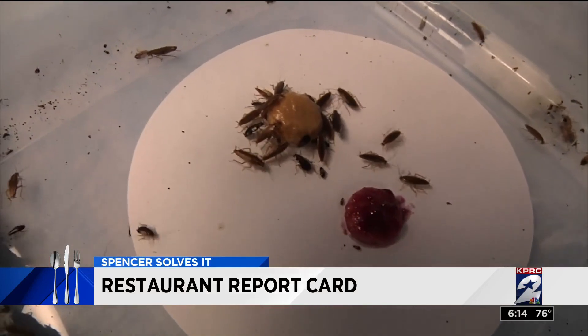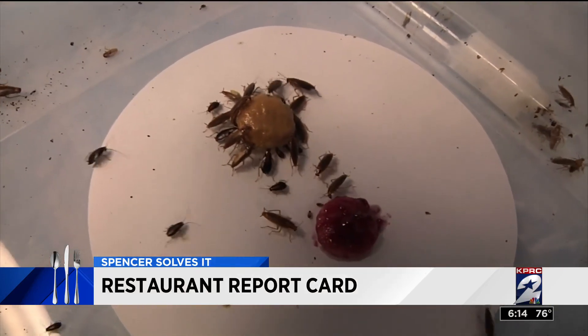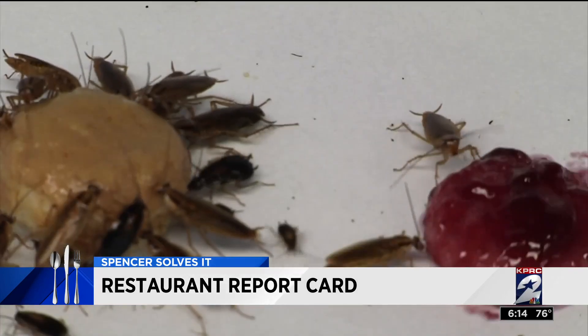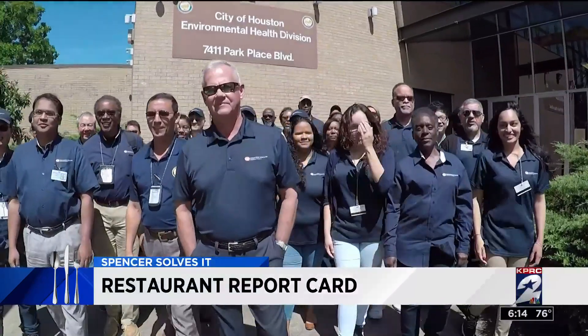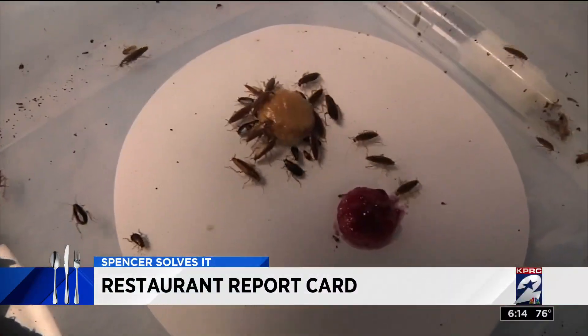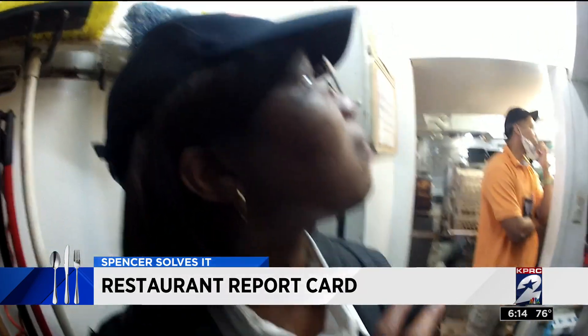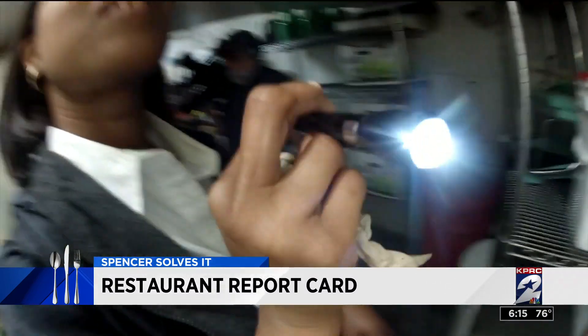Cockroaches. Small, creepy, and disgusting. They're the last thing you want near your food. But have you ever actually seen one in a restaurant? Houston restaurant inspectors sure have. In fact, sometimes they find big roach infestations. I'm not happy with roaches — I'm not happy ever seeing a roach inside a restaurant. When you see an infestation, it means you've seen lots of roaches. And this week, something I've never seen before: large roach infestations at several different restaurants, all at the same time.